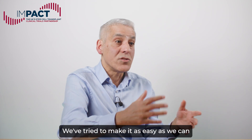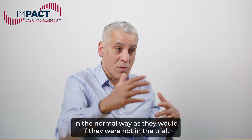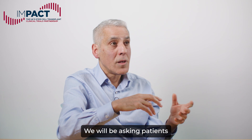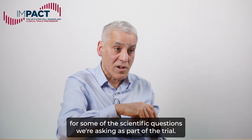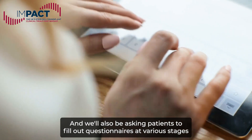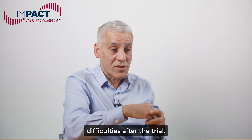We've tried to make it as easy as we can for patients, so that follow-up would for the most part happen in the normal way as it would if they were not in the trial. We will be asking patients to donate a small amount of extra blood for some of the scientific questions we're asking as part of the trial, and we'll also be asking patients to fill out questionnaires at various stages, which ask how they're getting on and whether they're having any difficulties after the trial.